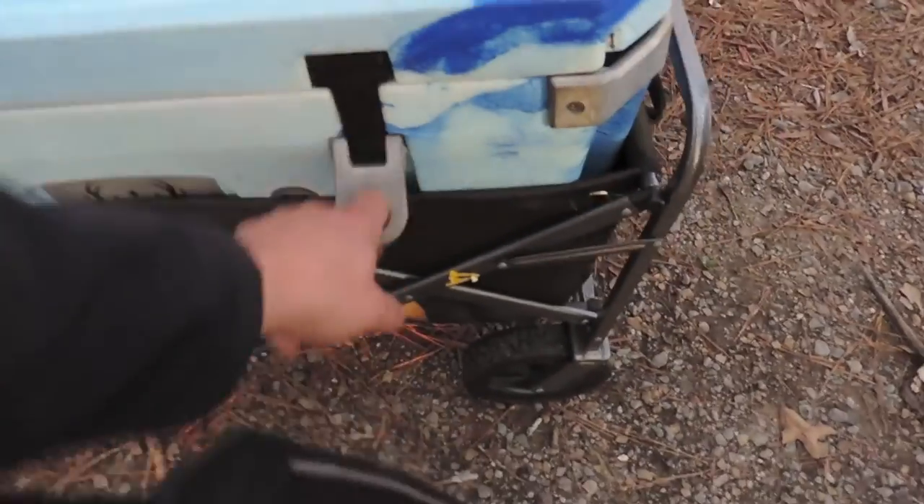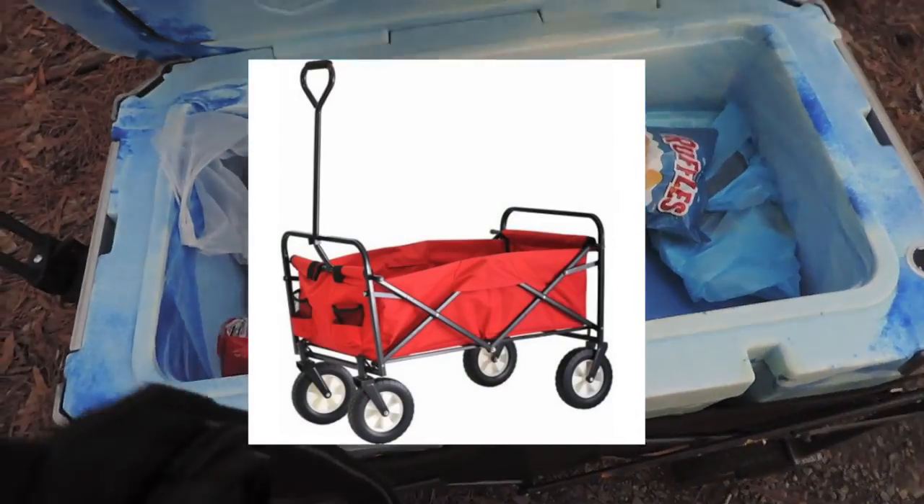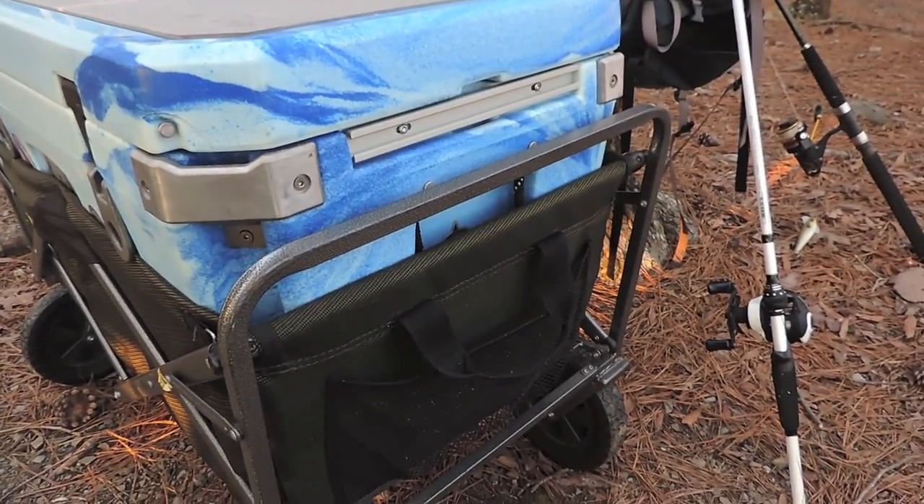So what I use is one of these folding wagons. You can pick them up at Academy Sports, Dick's Sporting Goods, even Walmart. And they make moving around these giant coolers so much easier.